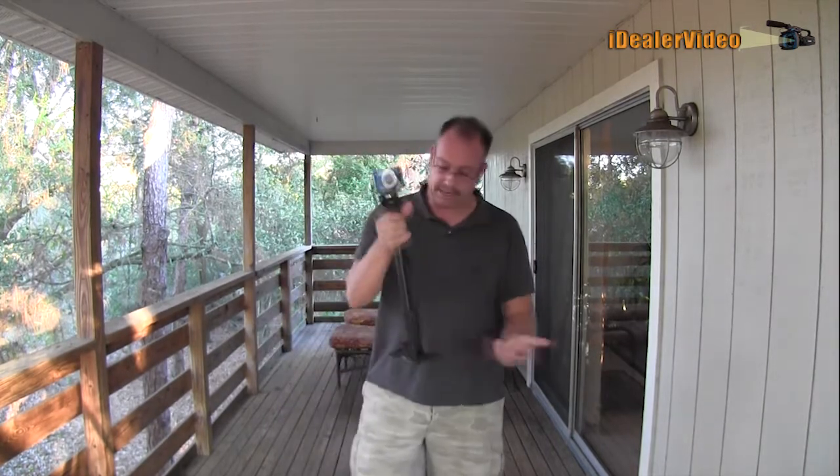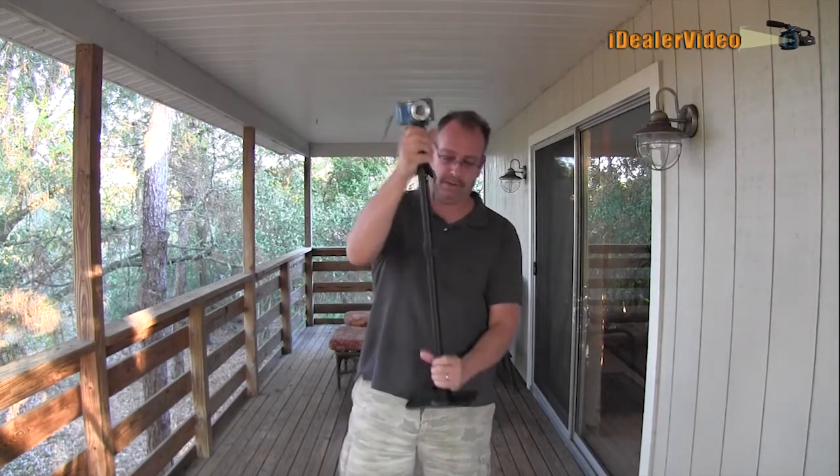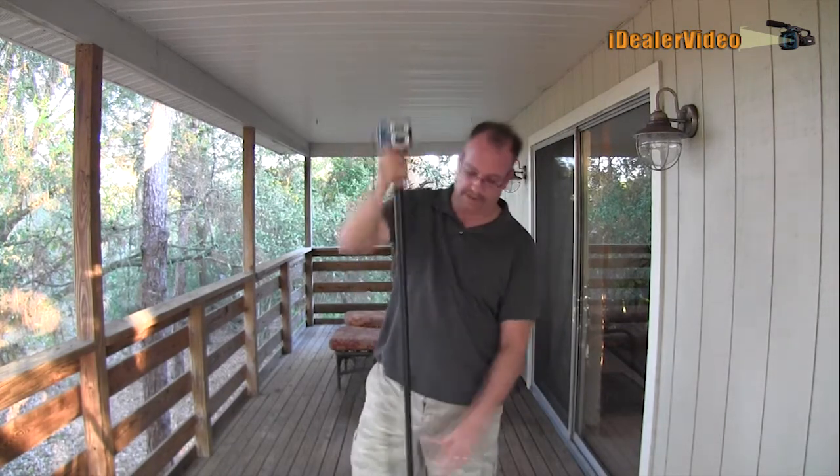Like I said, get a monopod. They do a lot of different things — they actually stabilize the camera. When you're out with a customer, you can lengthen it out, set it down, and have an interview. I'd use it quite often, actually.